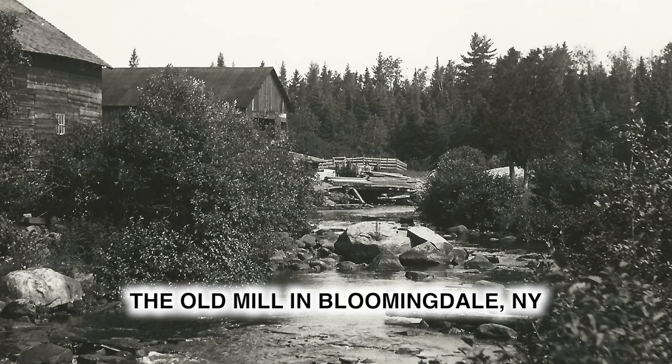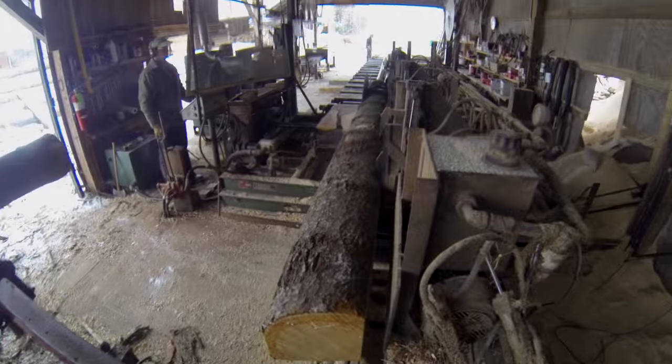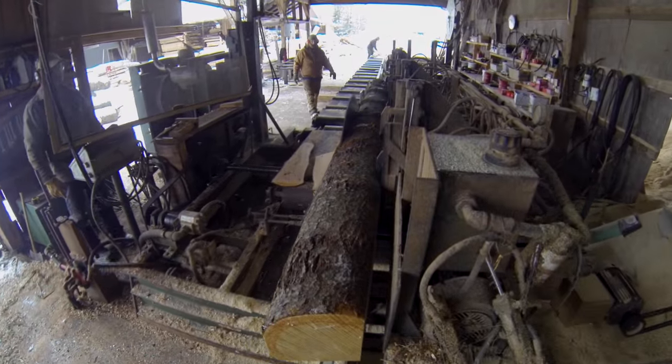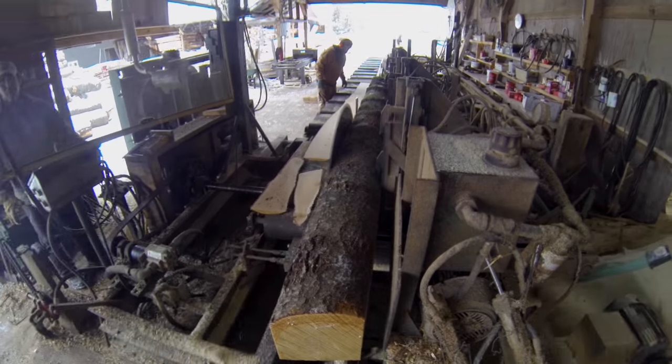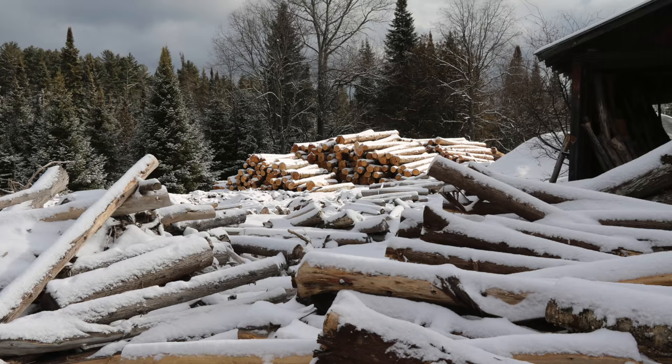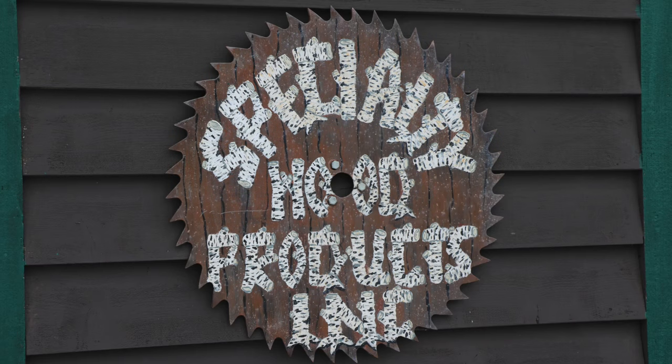In the 19th century, sawmills sprang up all over the Adirondack Mountains. Today, the mills are mostly gone. But in the town of St. Armand in the northern Adirondacks, the fine old art of turning trees into useful products is still practiced by Ollie Burgess and his crew at Specialty Wood Products.